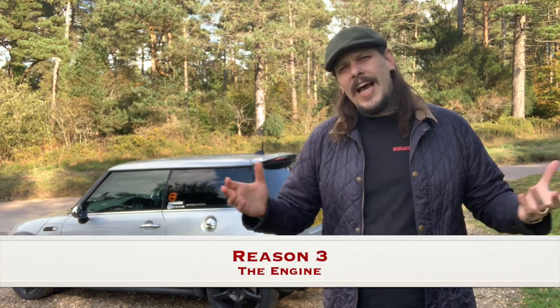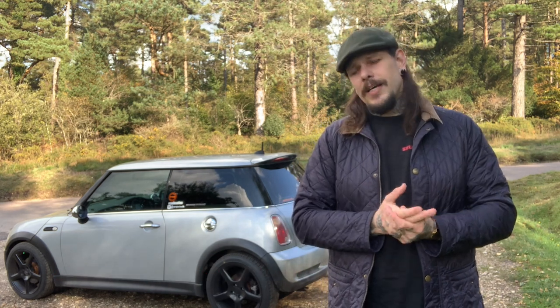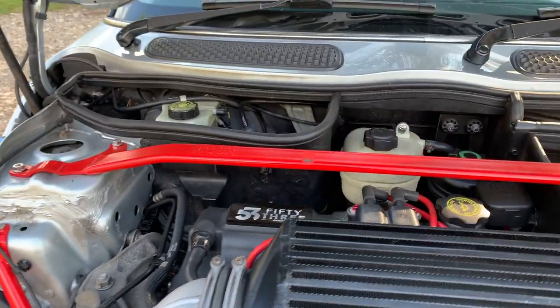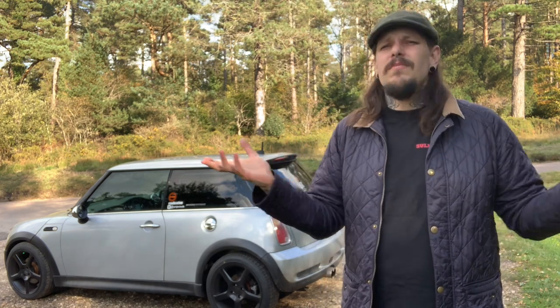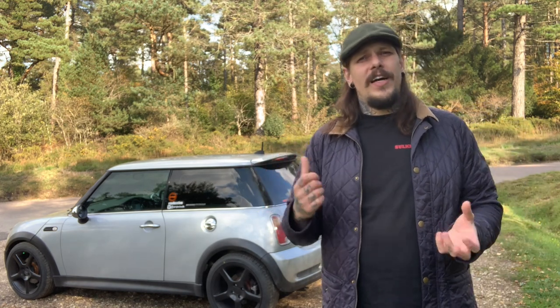Reason three: the engine. Engines should be quite important to most people when buying cars. The engine in this first generation Mini Cooper S is phenomenal — it's the Tritec W11, or W11-16B for the full engine name. It's a phenomenal inline four-cylinder engine with 16 valves, and it's supercharged. Whereas other hot hatches from this era in 2005 would have chosen a turbo, BMW and Mini said no — we're going to go supercharged. I can't think of any other hot hatches from this era that are supercharged.